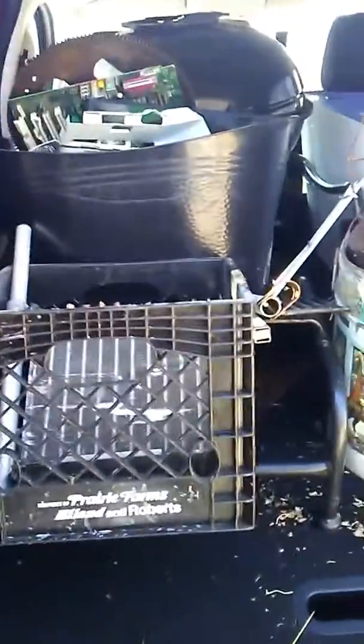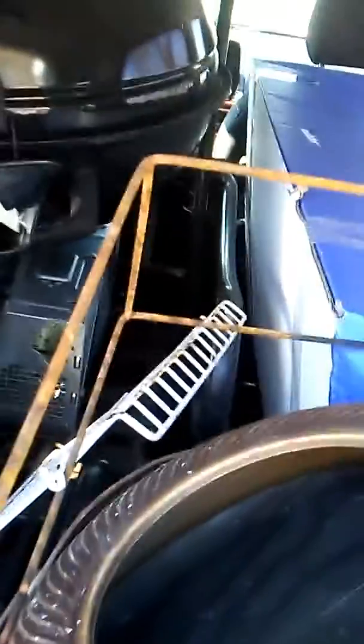Hi guys, Tom here — America's Favorite Hoarder. Today is a good day for unhoarding. It's January 13th, a beautiful day outside. Considering it's January, it's probably about 40 degrees. A lot of the snow we had the other day is melting, so I'm going to the scrapyard.